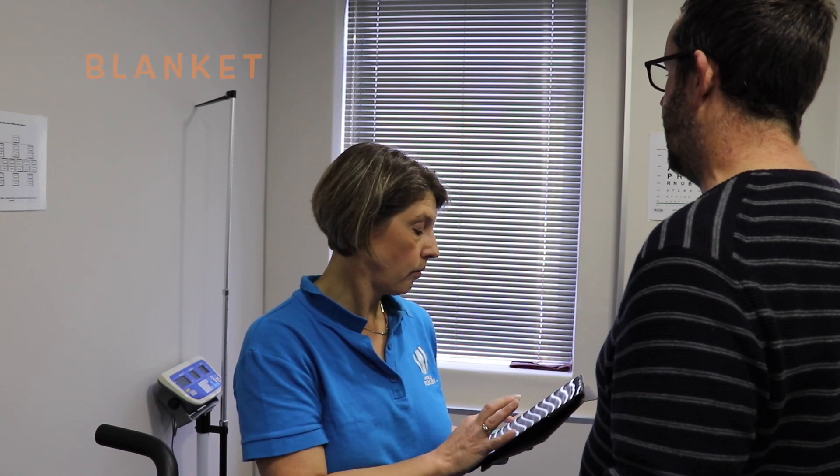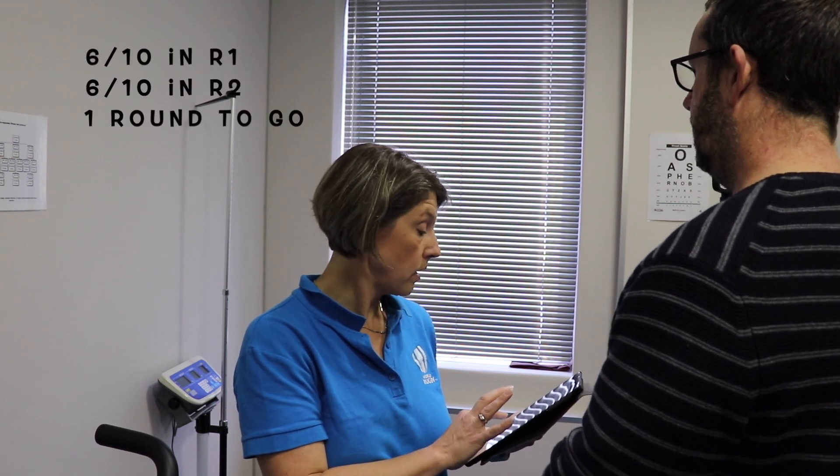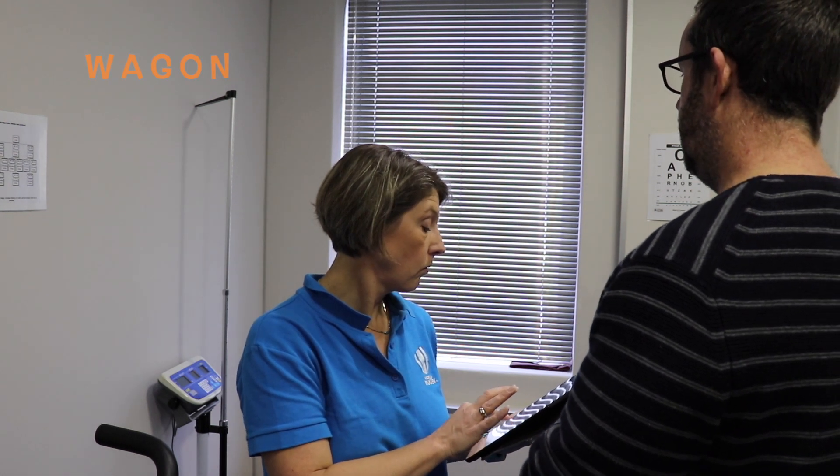Mike's third recall attempt: finger, penny, blanket, sandwich, insect, wagon. The doctor reads the list a final time: finger, penny, blanket, lemon, insect, candle, paper, sugar, sandwich, wagon. Mike's final recall: finger, penny, blanket, sandwich, wagon, insect.